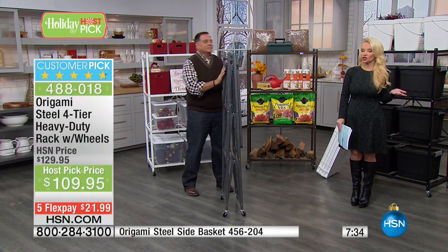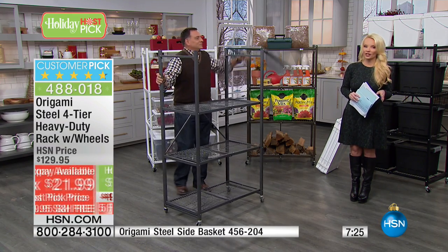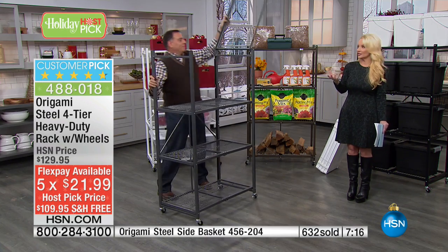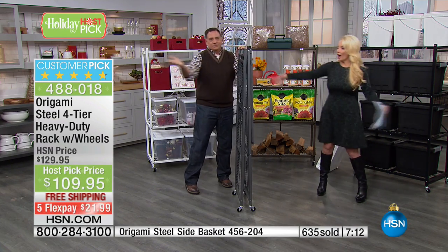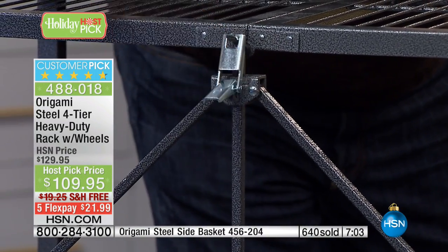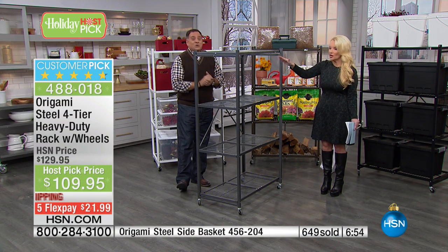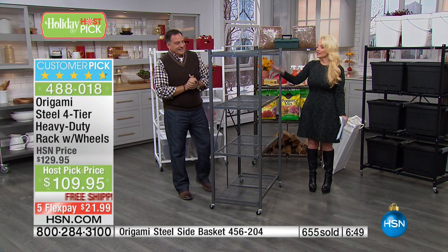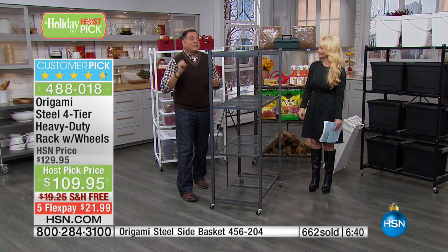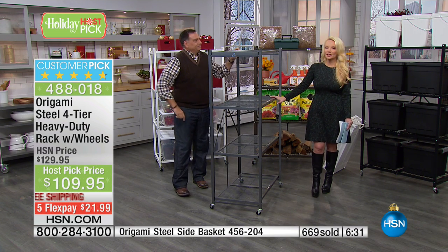Over 600 have been ordered — it's almost final call on the black. Just a couple hundred black and a couple hundred white remain. This is our best price: normally $129, a huge customer pick. We're taking 20% off and saving you basically $20 in shipping, so you're saving $40 off what you would normally pay. On flex pay that's $21.99 to bring this home. And remember — no assembly. It comes assembled; all you do is pull it out of the box, pop it open, push the toggle down on the back, and you're set. Without wheels: 250 pounds per shelf, 1,000 pounds total — that's half a ton.